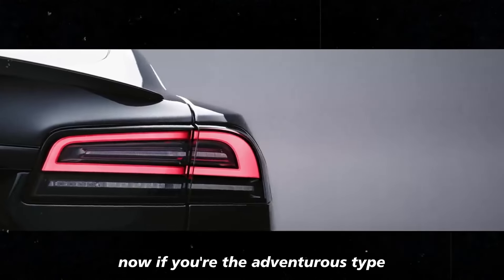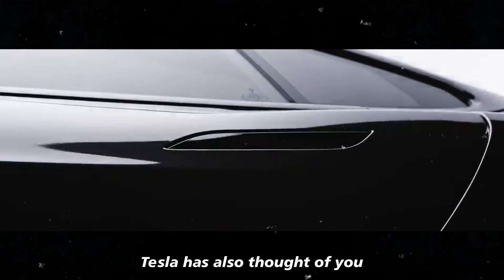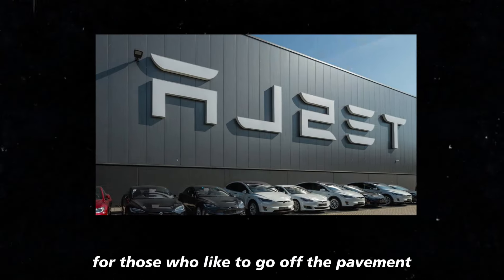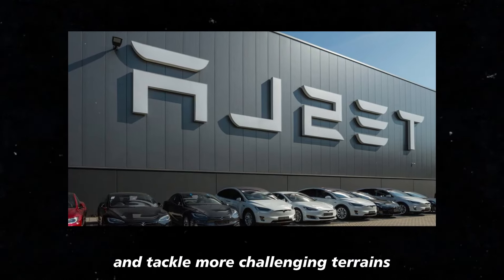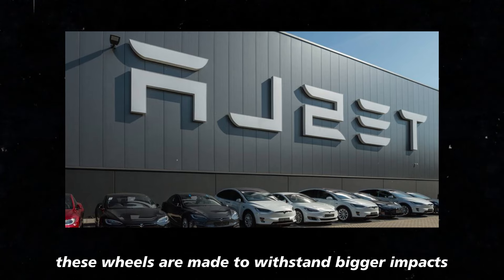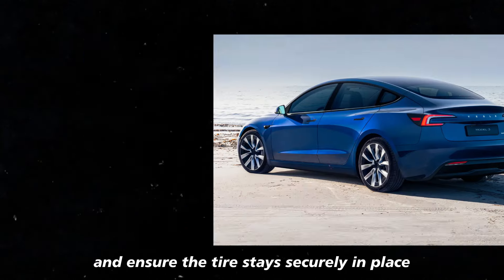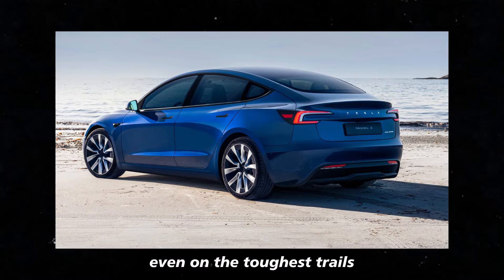If you're the adventurous type, Tesla has also thought of you with the new off-road beadlock wheels. They're perfect for those who like to go off the pavement and tackle more challenging terrains. These wheels are made to withstand bigger impacts and ensure the tires stay securely in place, even on the toughest trails.